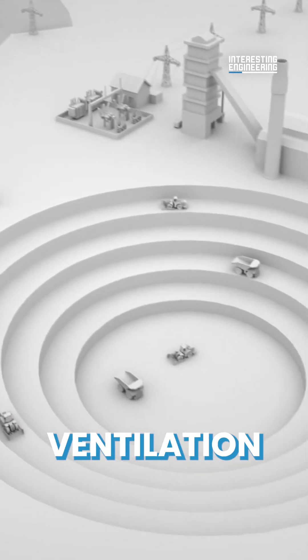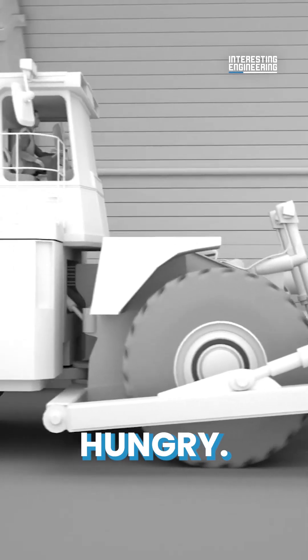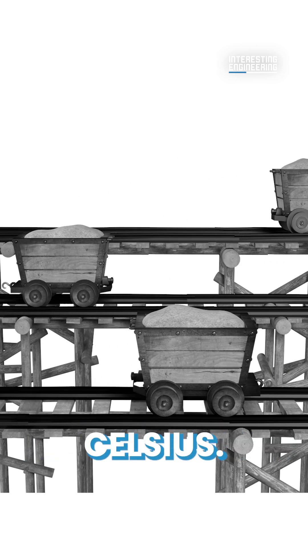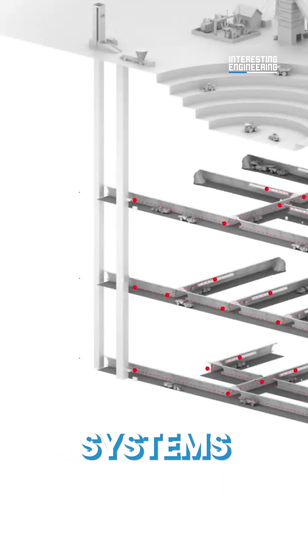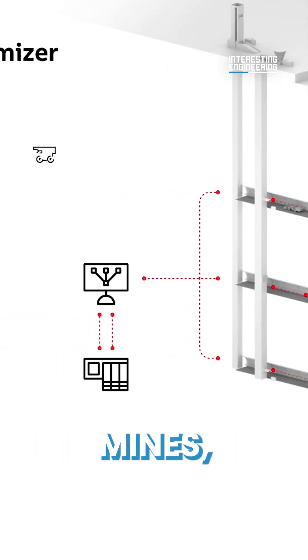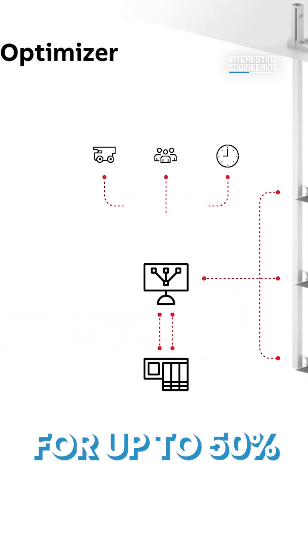But underground ventilation poses big challenges and is extremely power hungry. As mines go ever deeper, cooling and refrigeration become more of an issue, with some mines operating at temperatures of 35 degrees Celsius. Ventilation systems are one of the largest consumers of power in underground mines, accounting for up to 50 percent of energy use.